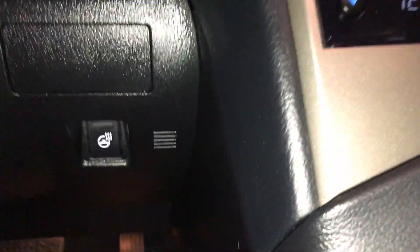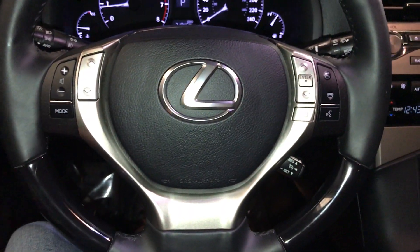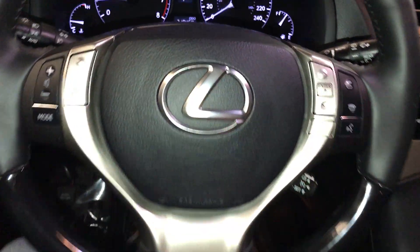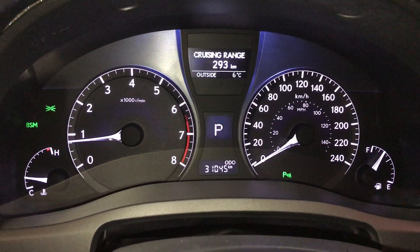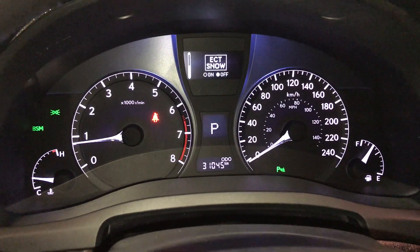The heated steering wheel button is to the bottom right and illuminates when on. On the steering wheel we have audio controls, hands-free communication, and cruise control. These buttons also control information on the dash, including an eco indicator, vehicle information, average speed, kilometers till empty, parking assist, and ECT snow mode.